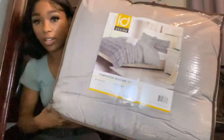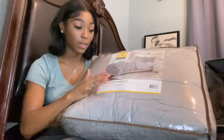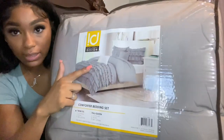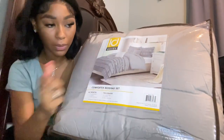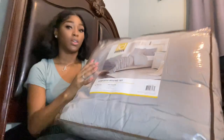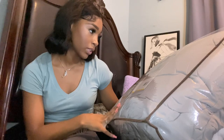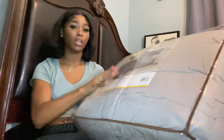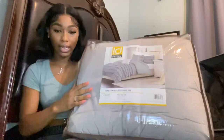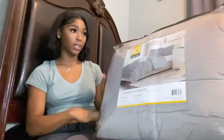The next thing I got was this gray comforter — my mom actually found it for me and it's so cute. It has little ruffles and comes with two pillowcases, a decorative pillow, and a sham. The comforter was about $34, which is pretty good — I got it on Prime Day. Also from Amazon.